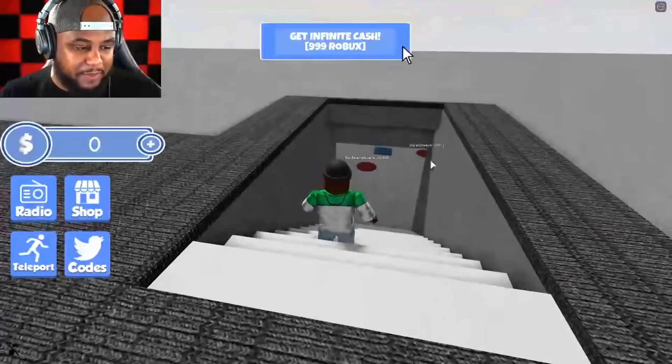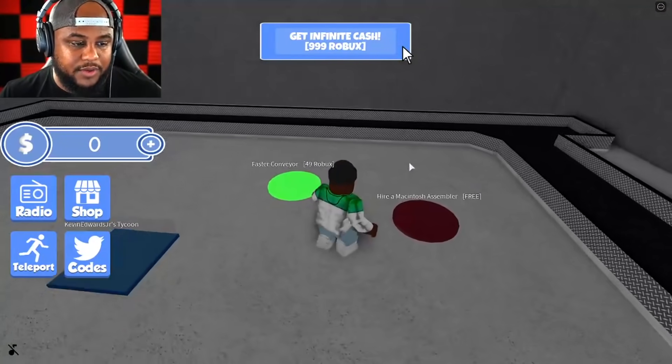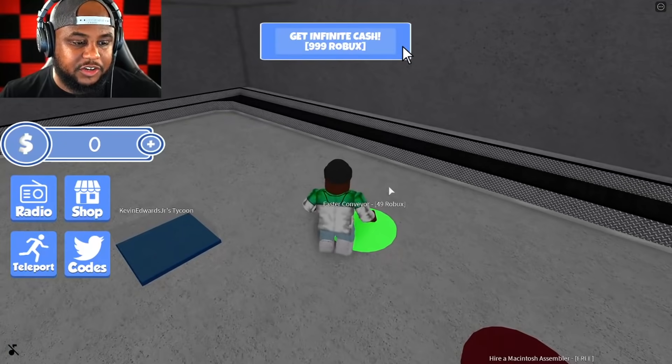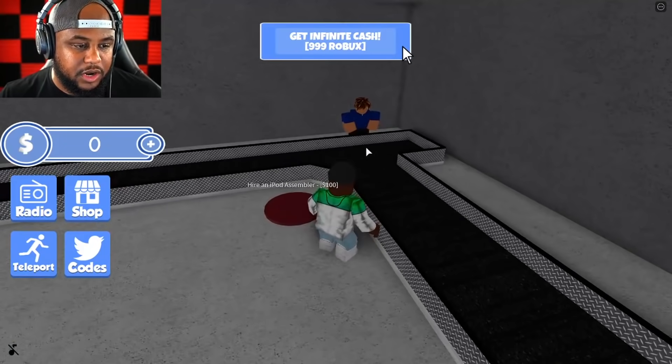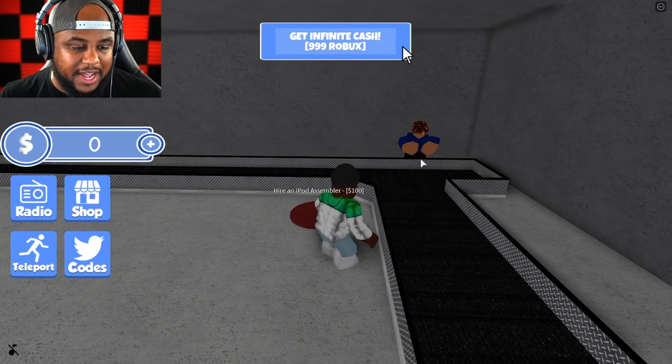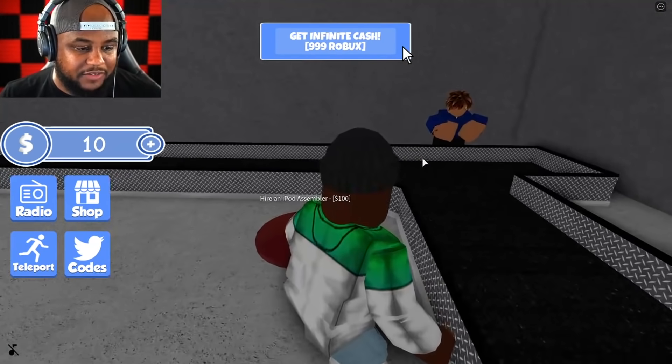It looks like we have to start in the basement here. Buy conveyor — alright, we got our conveyor going. Faster conveyor. Hire Macintosh Assembler — my boy is working with no eyes, but it's all good. Just as long as you're working, bro. I'm happy that you have a job.